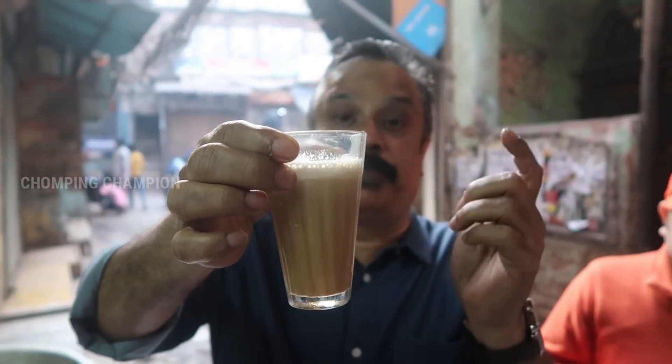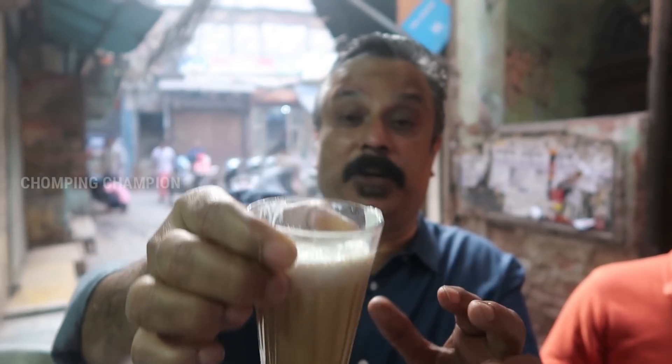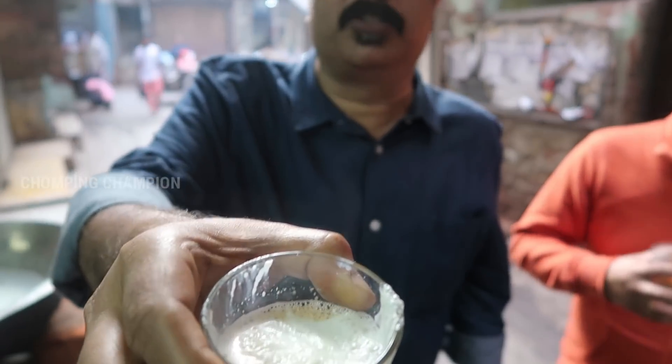You can see the famous tea of Old Delhi. This is milk tea, but you can see there is a lot of Malai on top.